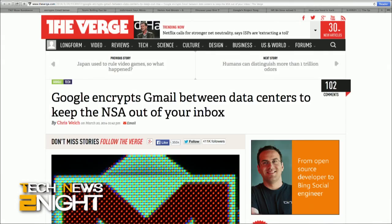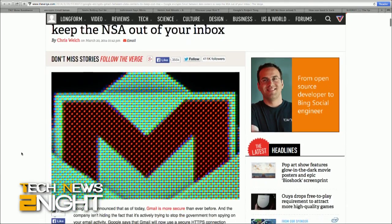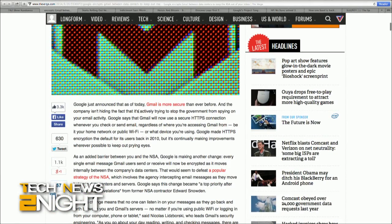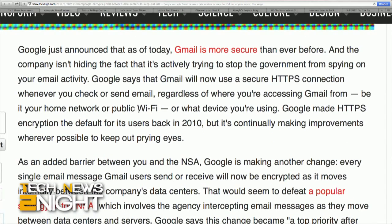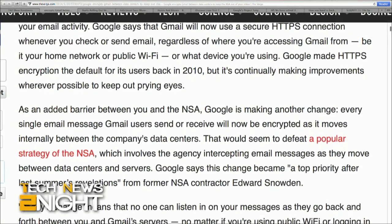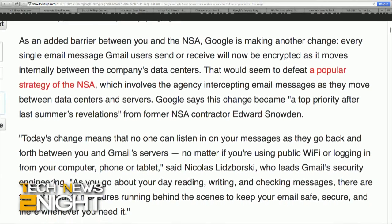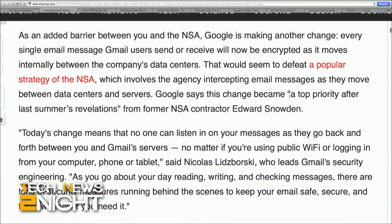Gmail got a little bit more secure in light of recent government spying revelations. Google has announced that Gmail will now use a secure HTTPS connection whenever you check or send email, no matter where you're accessing Gmail from or what device you're on. Google made HTTPS encryption the default for its users back in 2010, but now every single email message that Gmail users send or receive will be encrypted as they move internally between the company's data centers. Google says this change became a top priority after last summer's revelations from former NSA contractor Edward Snowden.